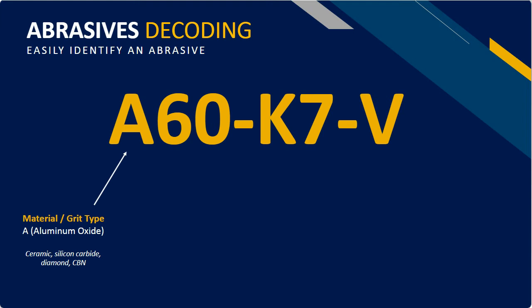That next number — A60 — is noting the grit size of that abrasive: how large or small are those individual grains? The smaller the number, the larger the grain of abrasive. The larger the number, the smaller the grain — the finer the abrasive. So in this case, an aluminum oxide abrasive grain with a 60 grit is coarse material, which would be good for material removal and roughing in that stage of the grinding process.